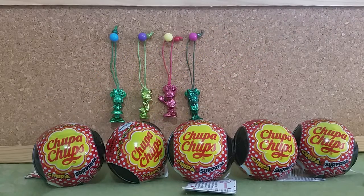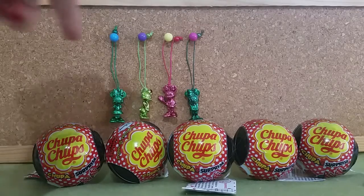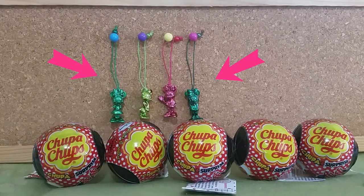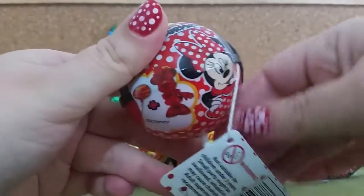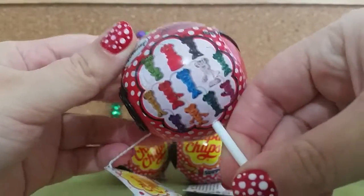Hi guys, welcome back! Today I'm going to have a look at these Chupa Chups Minnie Mouse ones. I've collected four different ones so far — the other ones have been double-ups so I haven't put them up. Let's see if we can get some new ones. There are 12 to collect.